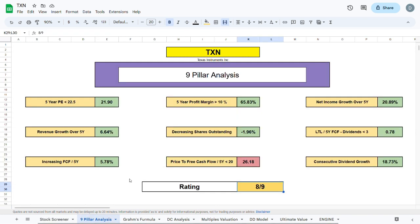In the 9 pillar analysis, there are 9 metrics to pay attention to when evaluating a company. The 5-year PE ratio should be below 22.5 — Texas Instruments passes this. The 5-year profit margin should be above 10% — Texas Instruments is at 65.83%. We also want net income, revenue, and free cash flow growth over the past 5 years, which Texas Instruments has shown. We want decreasing shares outstanding, and long-term liabilities to 5-year free cash flow minus dividends to be below 3. Texas Instruments sits at 0.78, meaning they can pay off most long-term liabilities in about 4 years using historical free cash flow while still paying dividends.